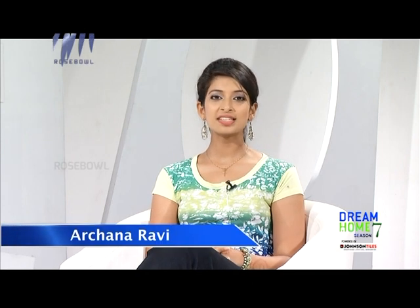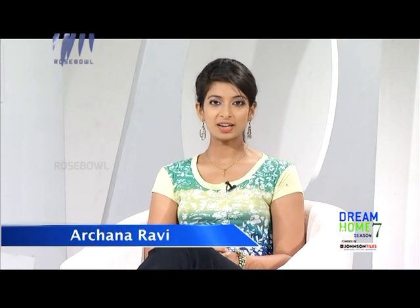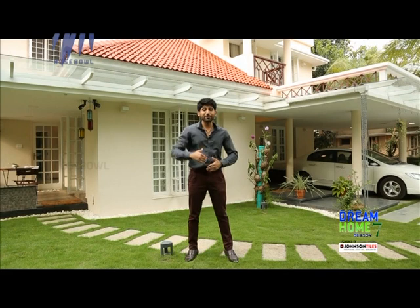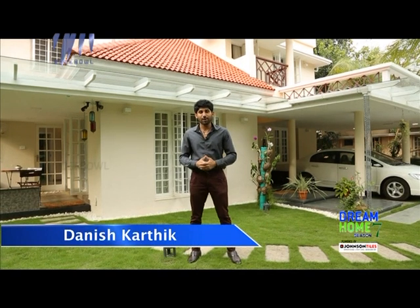Hello everyone and welcome to Dream Home Season 7, powered by Jones and Tiles, co-presented by CC Cements, Prayag, HPL Wires, and Asset Homes. Let me welcome our wonderful panel of judges, Miss Sudha and Mr. Jibu John. On this very special episode, we present Ramesh and Anjali's home from Ernakulam. I'm your host Dinesh Karthik — welcome to a brand new episode. We are at Ramesh and Anjali's house in Kakenard, Ernakulam district. This is a 3,000 square foot property with four bedrooms.